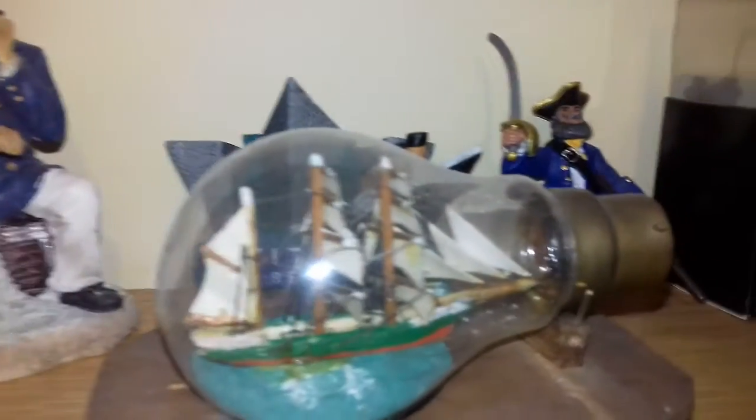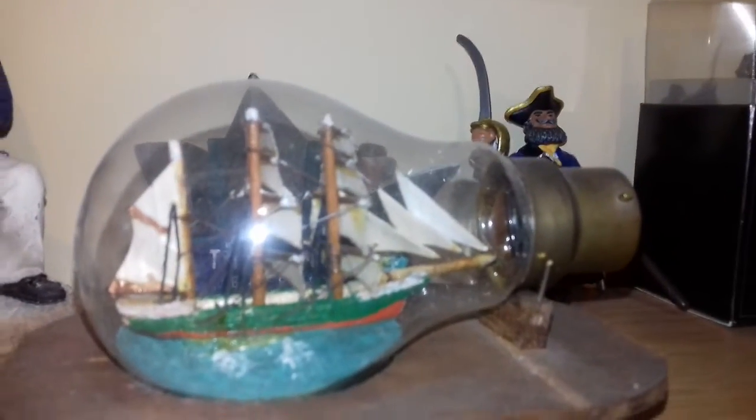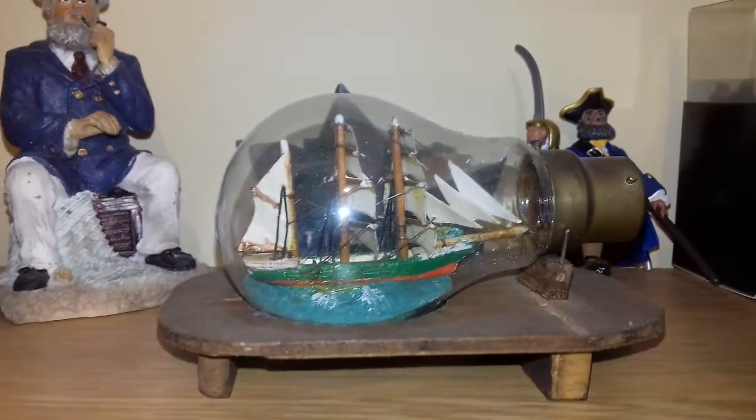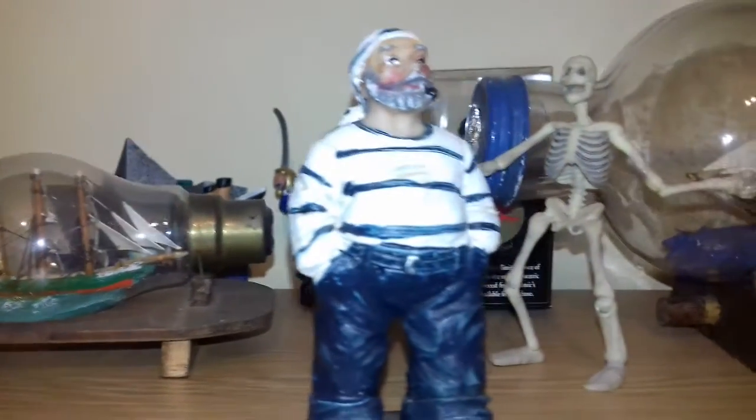Over here is a very lovely little ship in a bulb that he put together. He made all the stands that you see — he made everything. And that's his skeletal pile there, his bones.